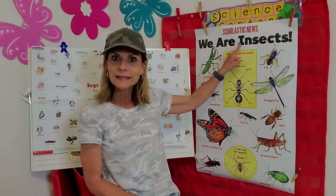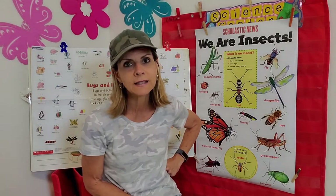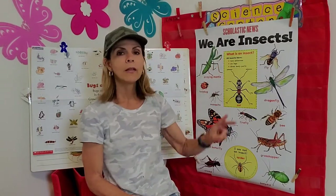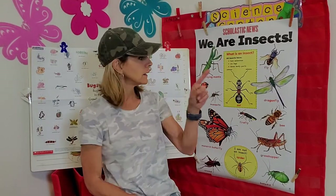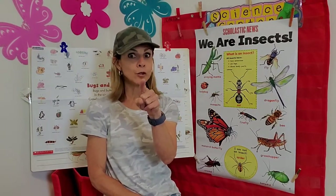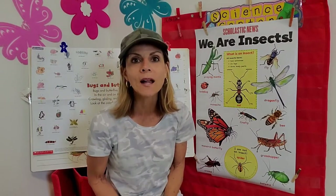The poster says: We are insects. Not everything that crawls on the ground is an insect, but there are some things you can spy for that will let you know for sure if you're dealing with one. First of all, they will have two antennae. Second, they will have six legs. And then third, they have three body parts.